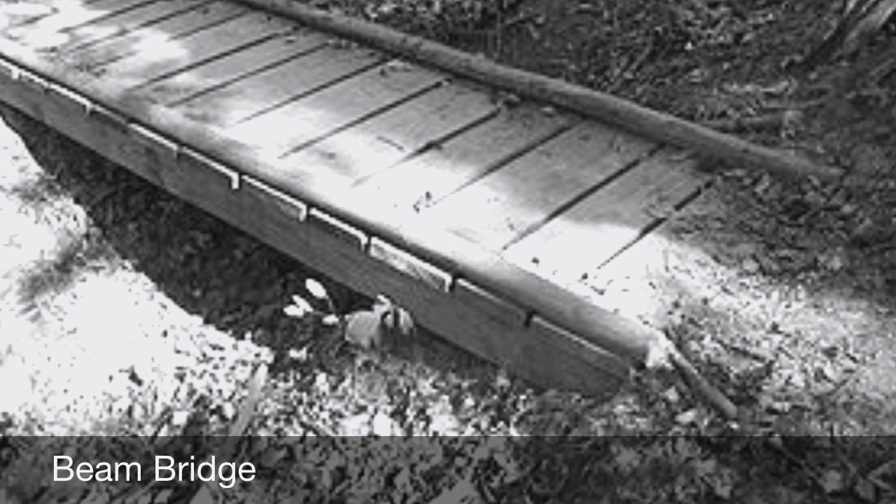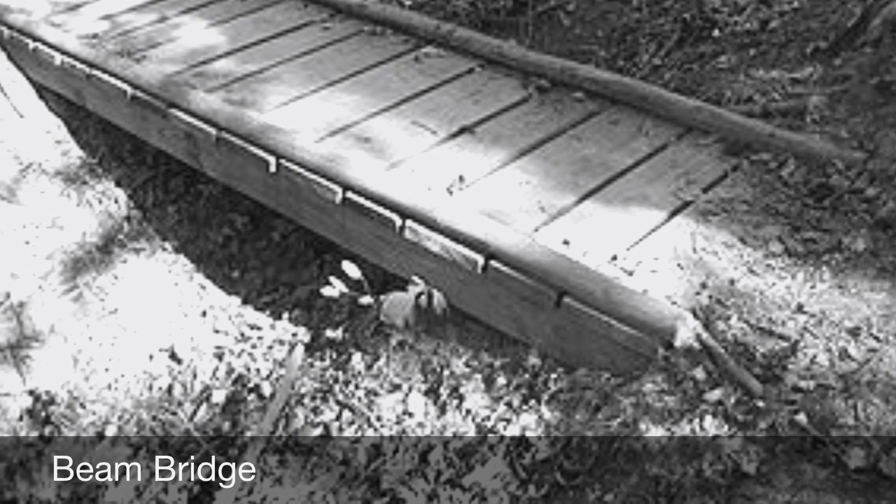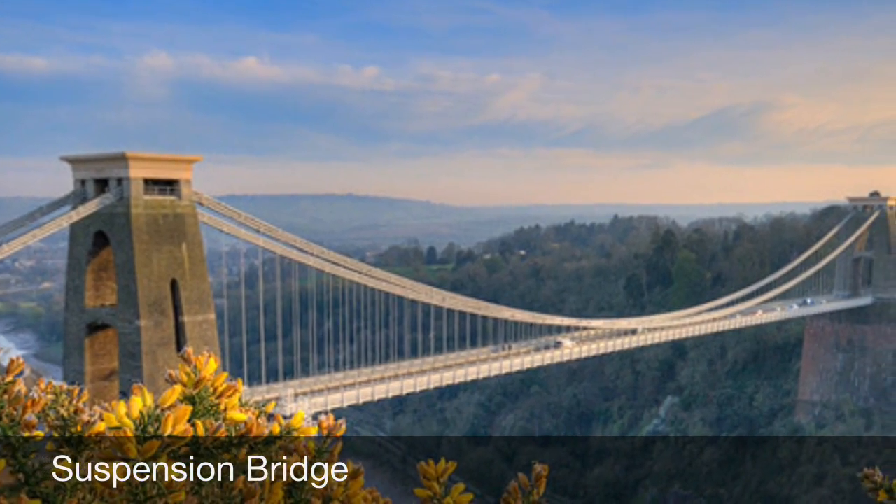Beam bridges are supported by an abutment or pier at each end. This is known as the simply supported bridge due to such a basic layout. A suspension bridge is when the deck is hung below the suspension cables on vertical suspenders.